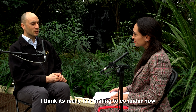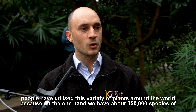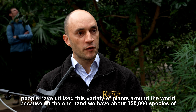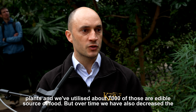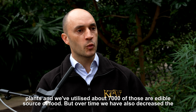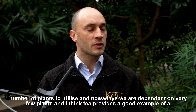I think it's really fascinating to consider how people have utilized this variety of plants around the world, because on the one hand we have about 350,000 species of plants and we've utilized about 7,000 of those as edible sources of food. But over time we have also decreased the number of plants we utilize.